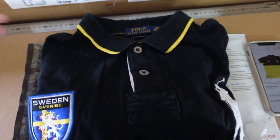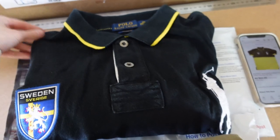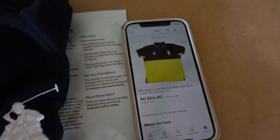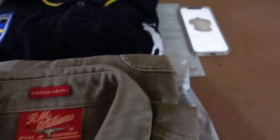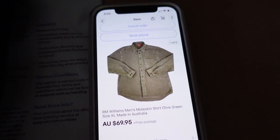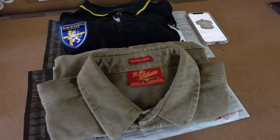Also a couple of items we picked up at Savers on Friday that have already sold on Saturday. The first was this Polo Ralph Lauren 2XL polo shirt - we picked that up for eight dollars and it sold for $40 the next day. The other is this gorgeous RM Williams moleskin shirt - we picked that up for $13.60 and it sold almost immediately for $69.95. I'll pop those in their satchels - super quick turnaround.